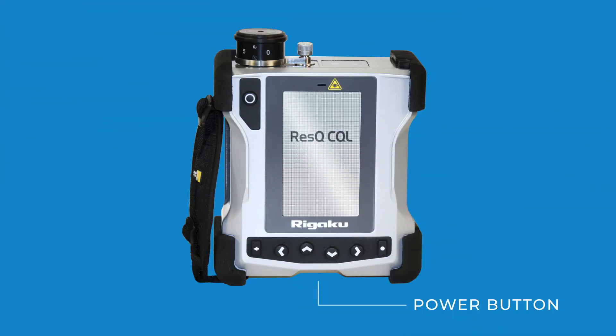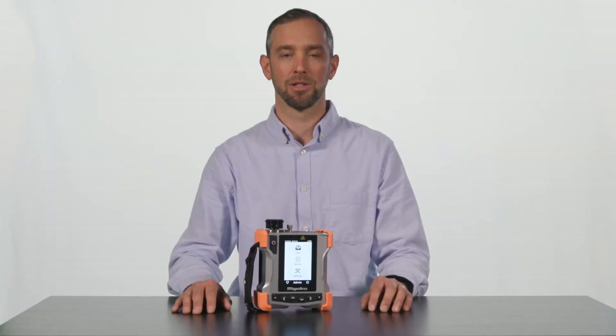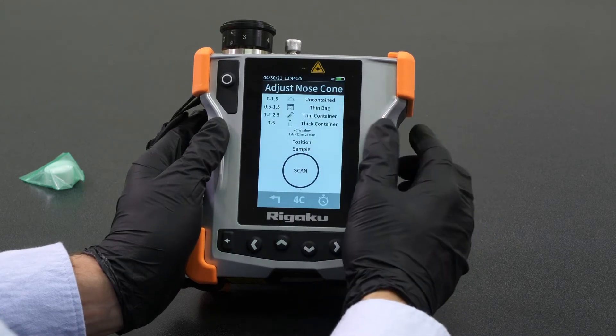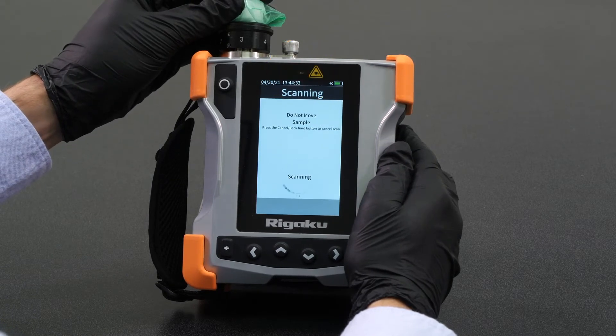The power button is located here. With the nose cone setting set to 3 and the sample flush against the nose cone covering the aperture, let's start the scan sequence. Select scan, select arm laser, and select scan. The instrument will begin scanning the sample. Observe the red laser warning light that will turn on when the laser is energized. Once the spectral data on the sample has been collected, the instrument will search its library for a match, and when a match is found, an identification is made.